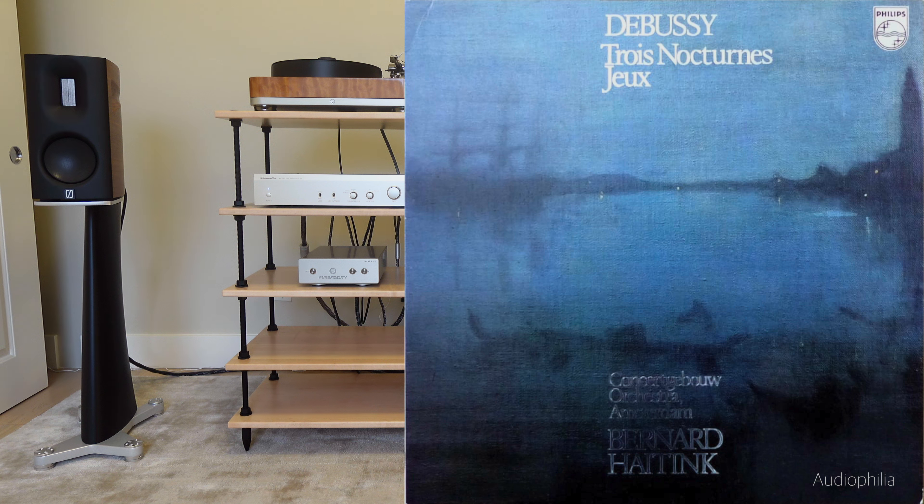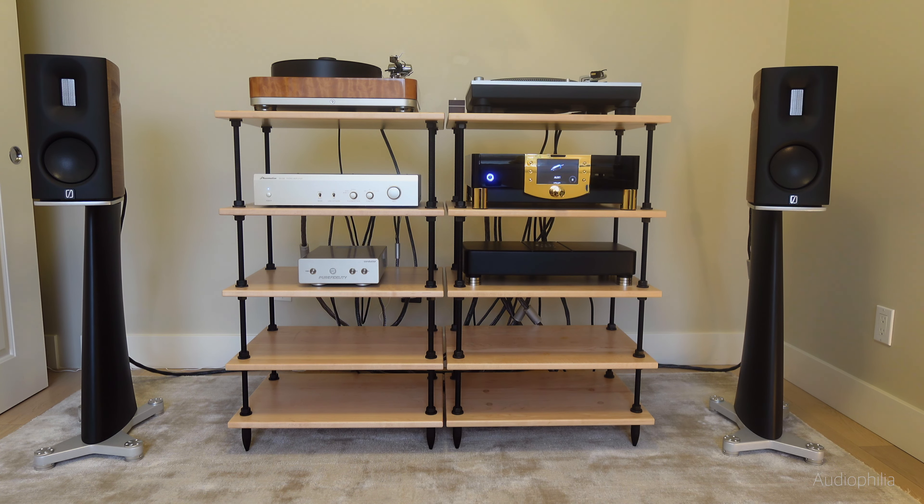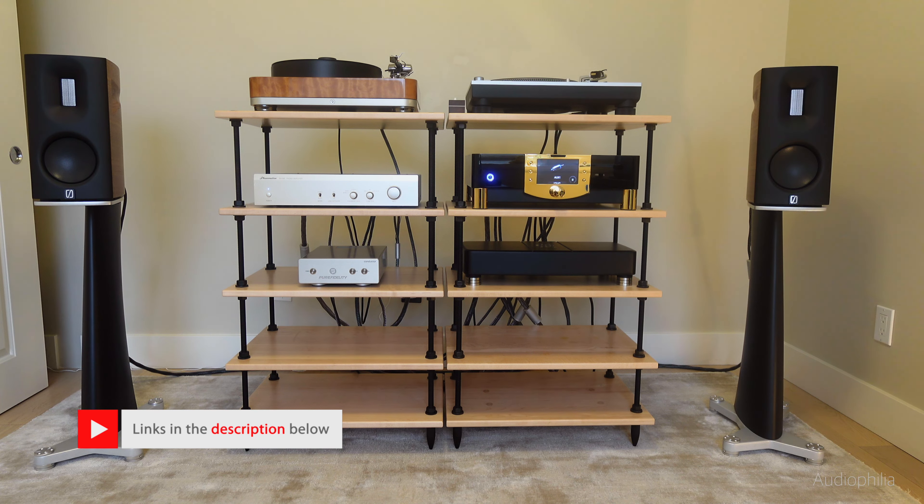The famous Haitink Concertgebouw La Mer by Debussy — one of the most beautiful covers I've ever seen on a record, and a very beautifully played record with very good sound. Is the Haitink recording as good as Ansermet on the Speaker's Corner or an original blueback? No, it's not.